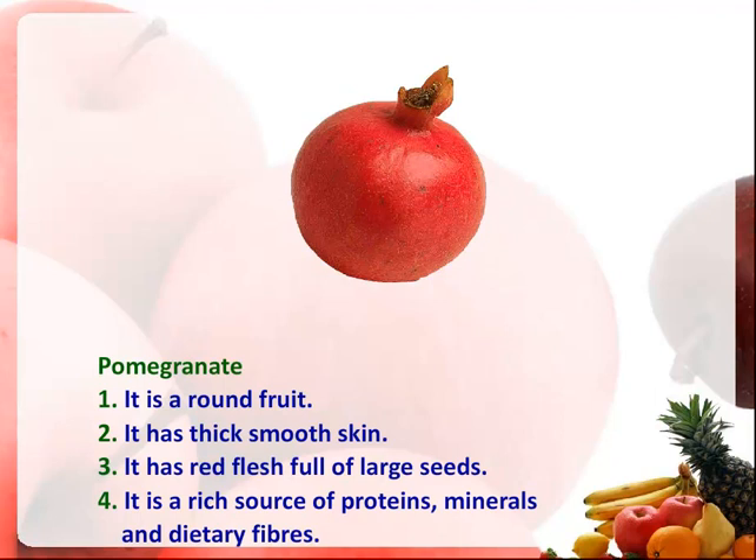It is a tropical fruit. It has thick, smooth skin. It has red flesh full of large seeds. It is a rich source of proteins, minerals and dietary fibers.